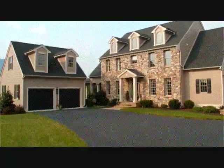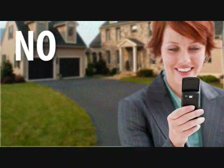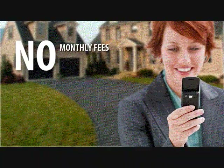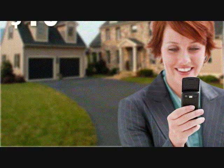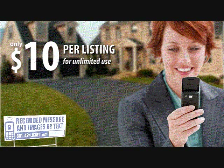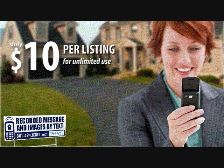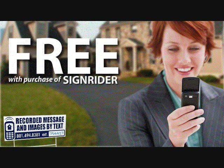LeadBee is the most effective lead generation and communication tool of its kind. The great thing is, there are no monthly recurring fees and you will never be billed for the minutes used. It's simply $10 per listing for unlimited use. And if you buy a CirclePix sign, we will throw in the service for free. So what are you waiting for? Get LeadBee today and start generating leads now.